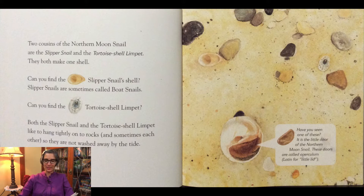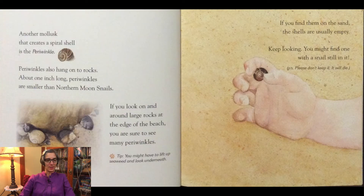Have you seen one of these? It is the little door of the northern moon snail. These doors are called operculum — Latin for little lid. Another mollusk that creates a spiral shell is the periwinkle. Periwinkles also hang on to rocks. About one inch long, periwinkles are smaller than northern moon snails. If you look on and around large rocks at the edge of the beach you are sure to see many periwinkles. You might have to lift up some seaweed and look underneath too. If you find them on the sand the shells are usually empty. Keep looking — you might find one with a snail in it. But please don't keep it. It will die.